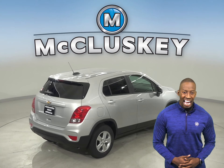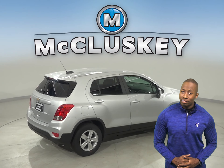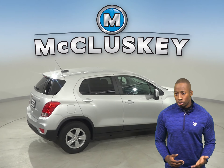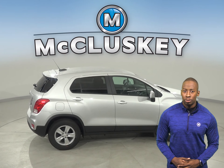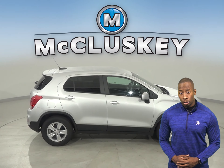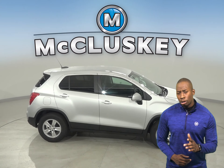The Chevrolet Trax's front and rear powered windows all open fully with one touch of the switches, and its driver's window also automatically closes, making it more convenient at drive-up windows and toll booths or when talking with someone outside of your car.